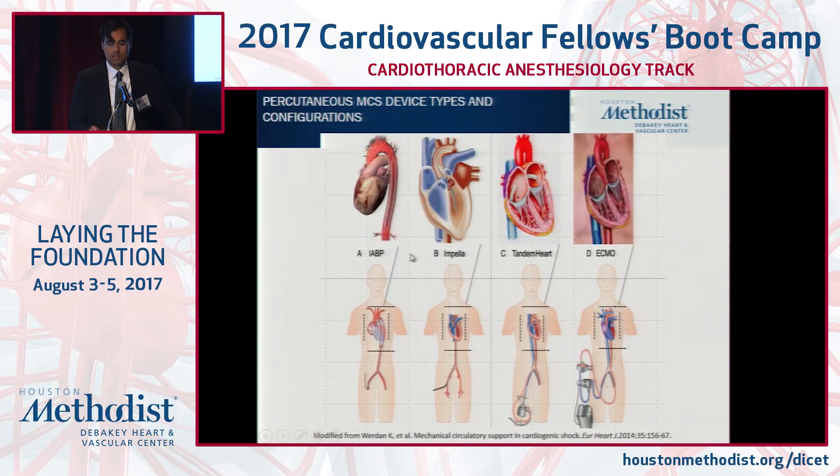How many have been exposed to balloon pump? Vast majority, if not everybody. What about one of the Impella devices? Abiomed certainly has acquired significant utilization by market share. Tandem Heart, cardiac assist, a few. And ECMO — central, peripheral ECMO.